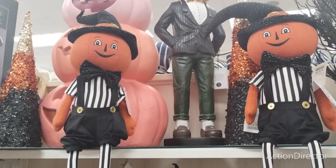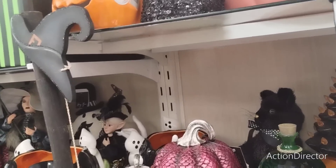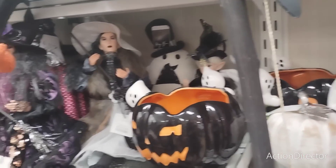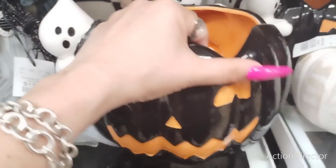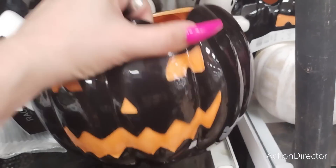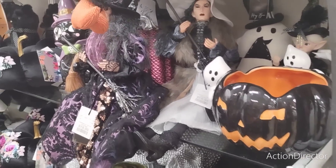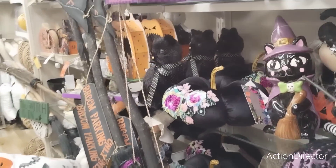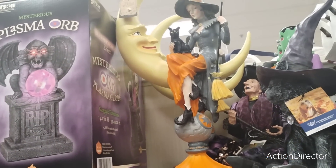I almost want to call my husband and tell him to bring me my money — but yeah, that'd be a whole other conversation. $14.99. That'd be a conversation I don't want to have with my husband. He'd be like, 'What do you mean, bring you money at HomeGoods?' This is cute too — oh my.